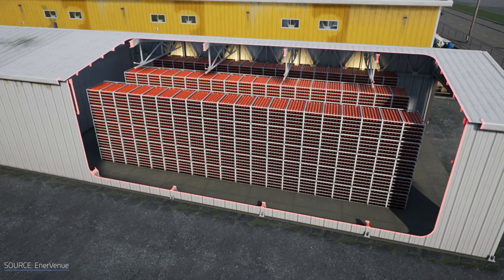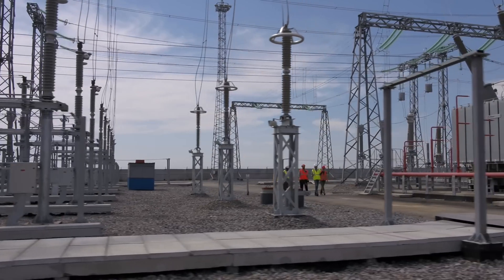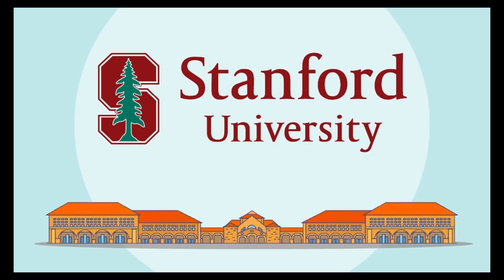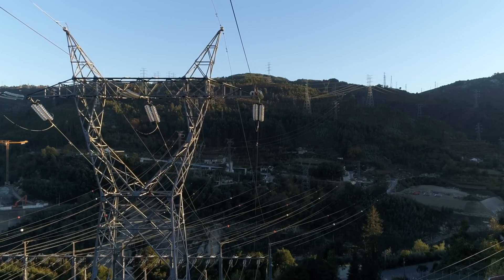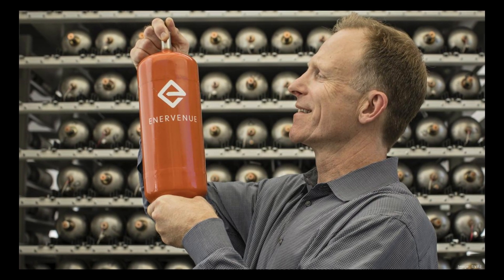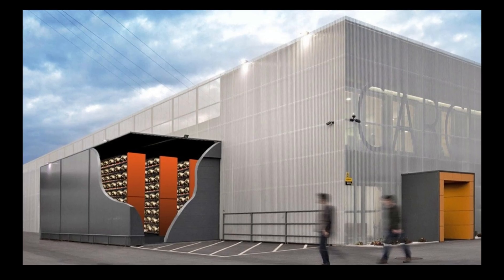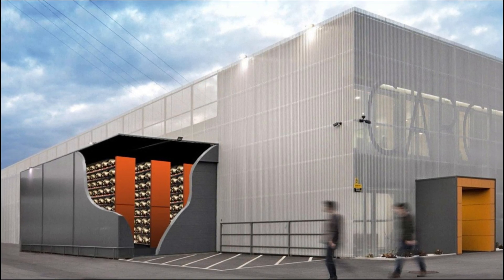Professor Cui's NiH-2 battery technology attracted the attention of energy infrastructure company Schlumberger and Saudi Aramco's investment arm, along with Stanford University, who together invested $100 million in a series of funding for startup EnerVenue. The company is planning to expand its production of NiH-2 batteries, including a large battery manufacturing plant in the US, and has signed a production and distribution agreement with Schlumberger for international markets.